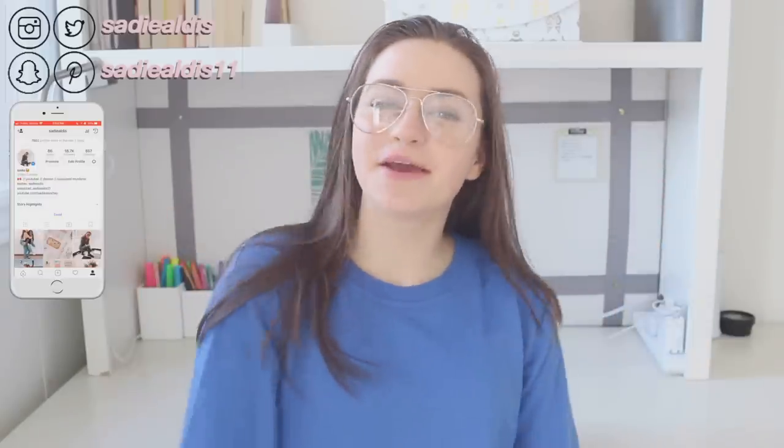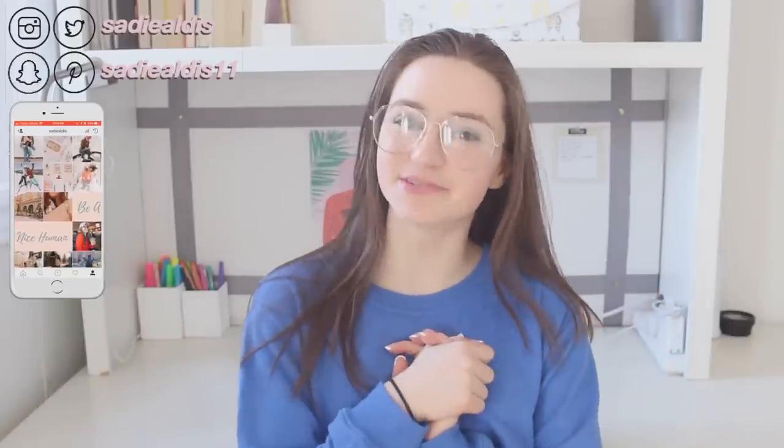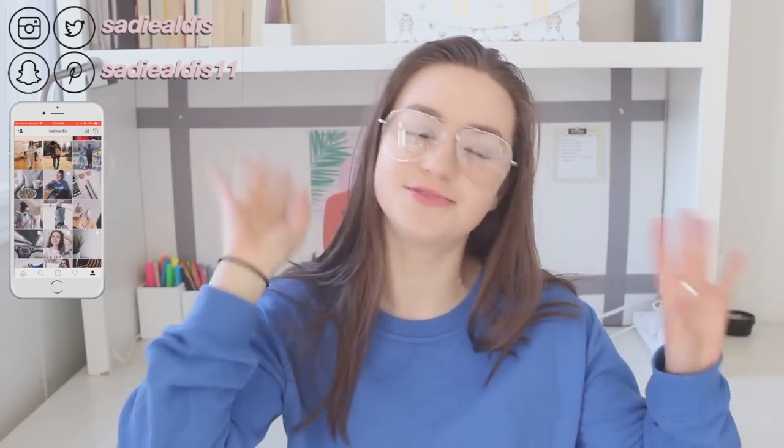Hey guys, it's Sadie and today I'm coming at you with my fake glasses because I think it makes me look a lot smarter and trendier. They are not prescribed but I low-key want to get glasses like this — trendy with a thin frame. Let me know if I should get glasses that look kind of like this.